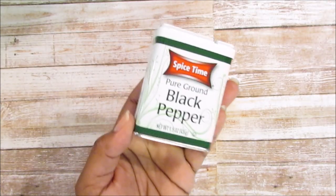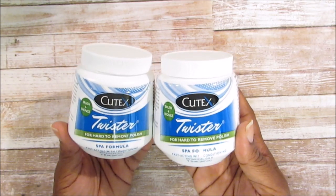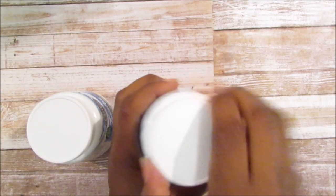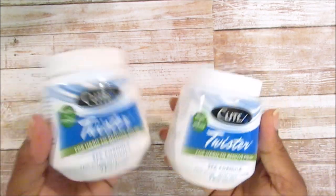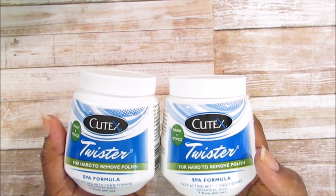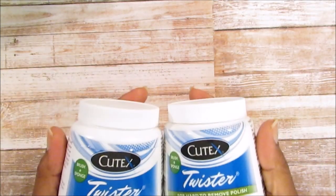I also picked up the Cutex twister hard-to-remove polish remover, spa formula. It's the kind where you have a sealable container — you stick your fingers in with polish on and there's a sponge inside. I picked up two because I wasn't sure if they'd have more. My mom mentioned that when they had individual wipes for nail polish remover in this same brand, all you need is one little swipe and the polish comes right off.